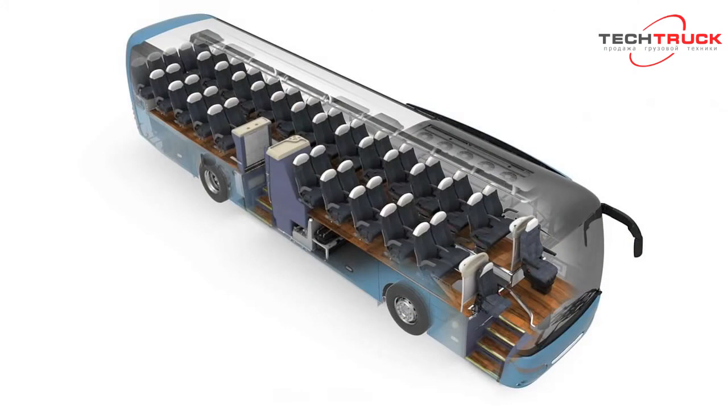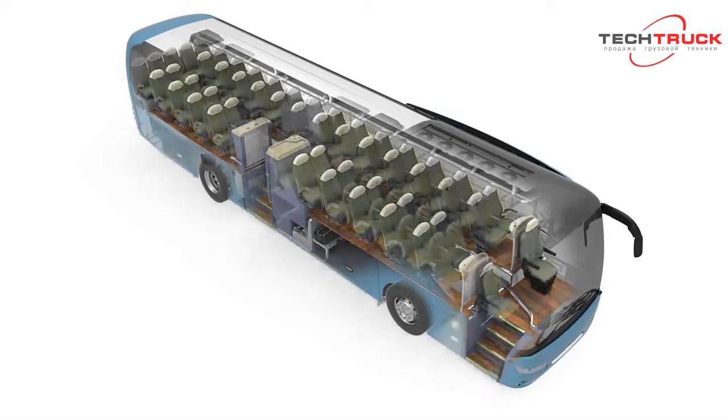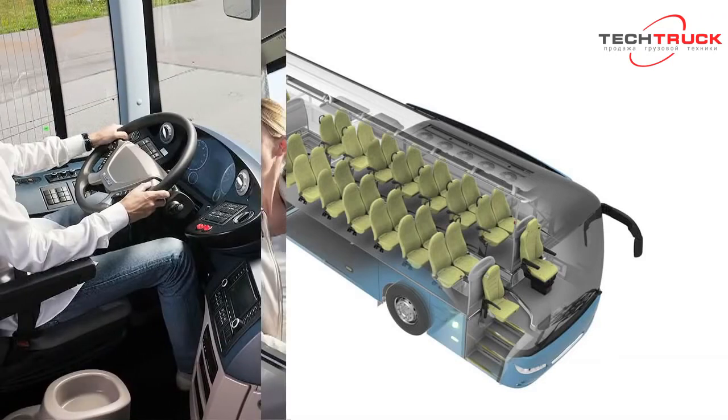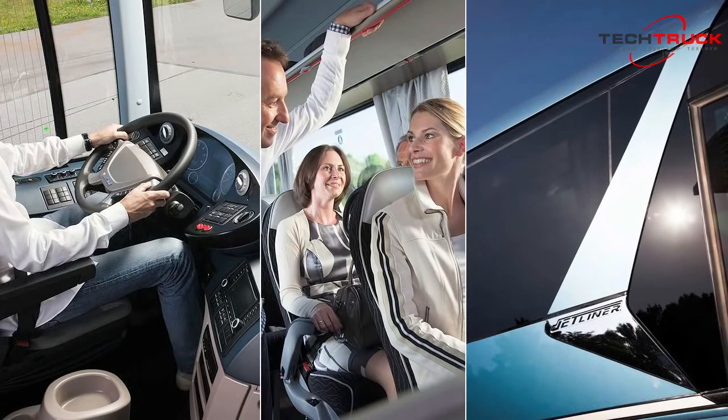The Jetliner was designed for maximum deployment flexibility. On the one hand, it demonstrates its coach genes with respect to space, equipment, handling characteristics, and the premium traveling comfort typical for NeoPlan. On the other, it can be easily used for intercity and scheduled services. This makes it the ideal double earner. The best thing about the Jetliner is that it is the only vehicle in its class to combine optimum cost efficiency with first-class comfort and an elegant design.